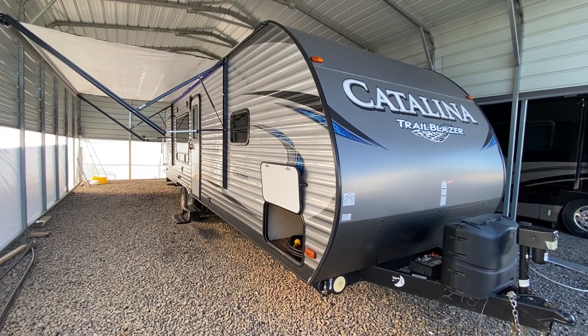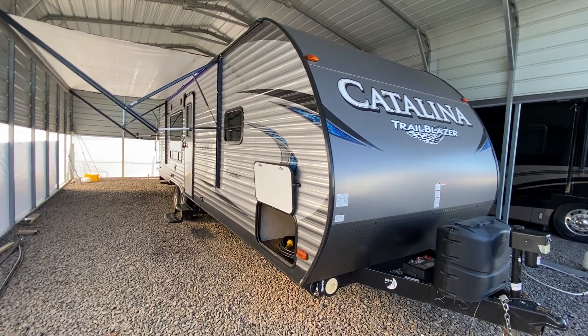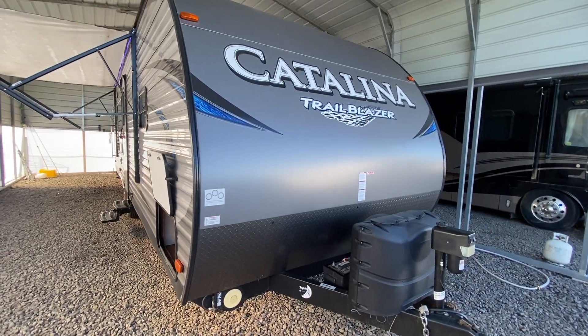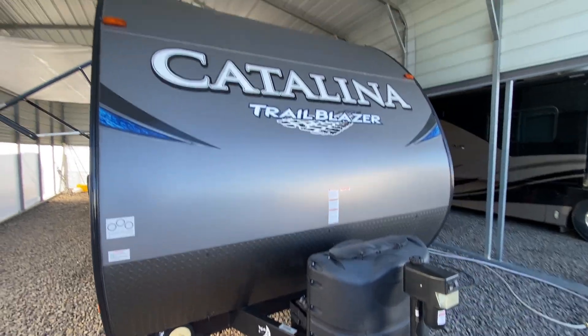Hi, this afternoon. I'm shooting a video of a pre-owned Coach McCatalina. This here is a toy hauler. It is a 2018, but it looks and smells brand new inside.